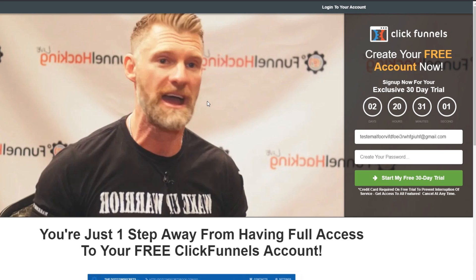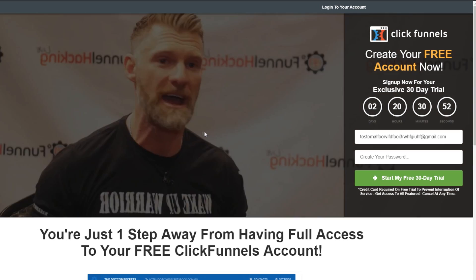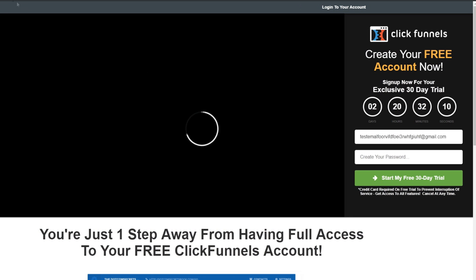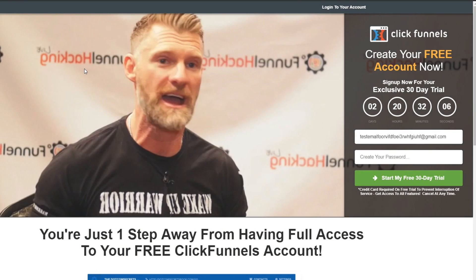Is this real? Yes. Click the link down below in the video description and you'll see the proof for yourself. When you click the top link in the video description and go to this page, you can even check the top domain and you will see that it's actually the original ClickFunnels domain. This isn't anything fake — this is very real.